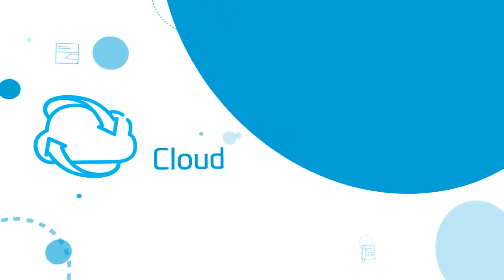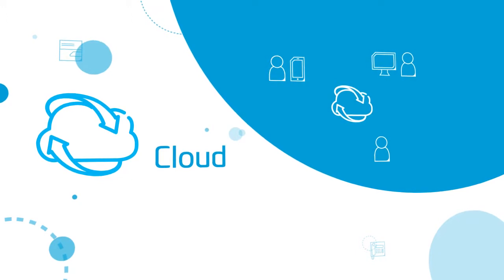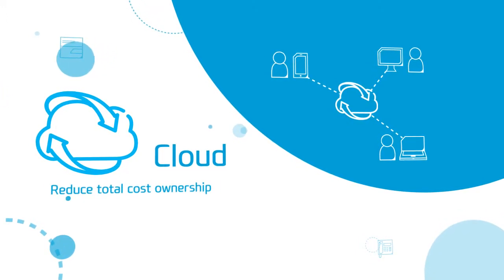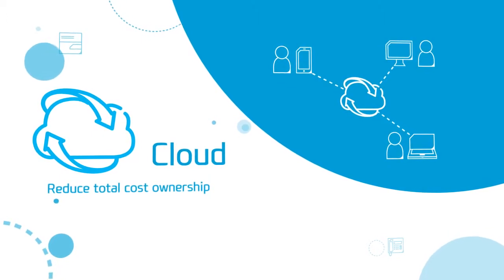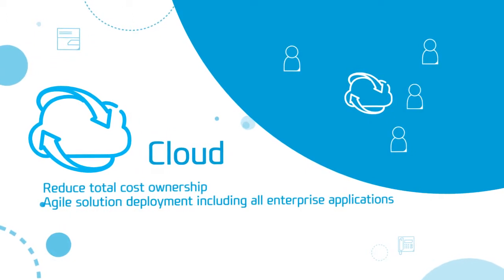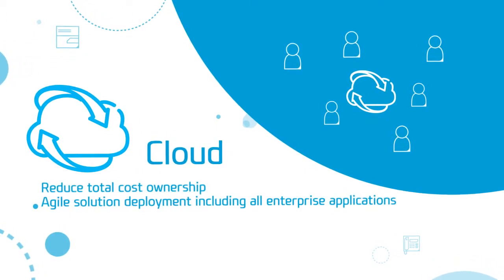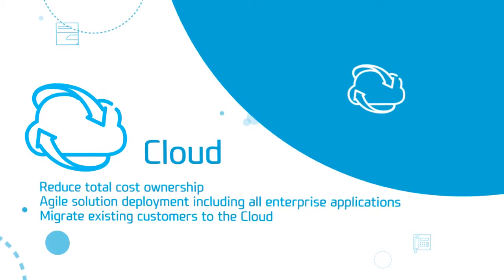Cloud. Through Cloud Solution, it doesn't matter where you are or what your device is. Users can easily reduce total cost of ownership. We develop our cloud solutions, which can include all enterprise applications. If you are new to using cloud, you don't need to worry — we provide migration services for all your users to the cloud.